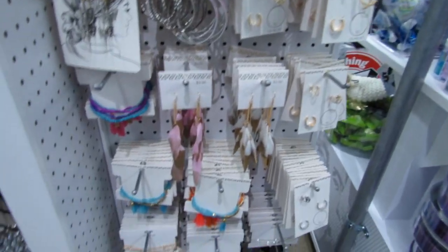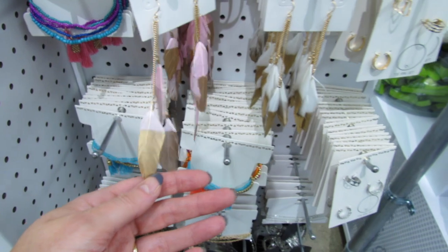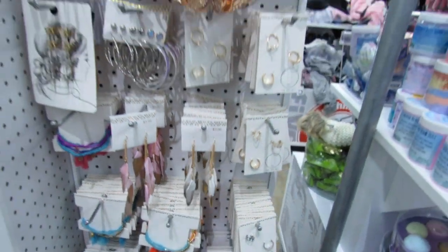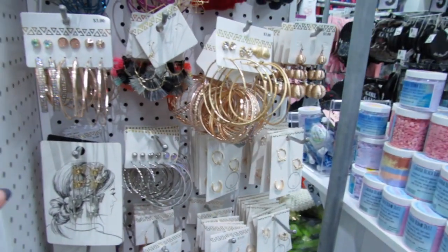$5 and under, you guys. There's lots of $1 items, lots and lots of cute things for such a cheap price. We're going to go ahead and start with the jewelry because they have so many new items, so many pretty packs of jewelry, and you can get a lot of earrings for $5. Right away, I'm going to show you guys these new feather earrings because they're brand new and they're only $3. You only get one pair of earrings on the pack, but they're so cute.